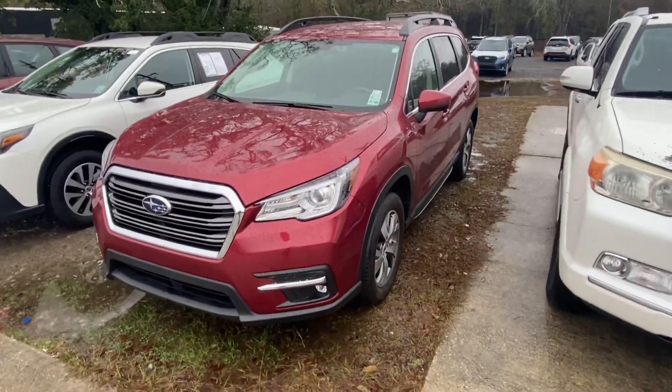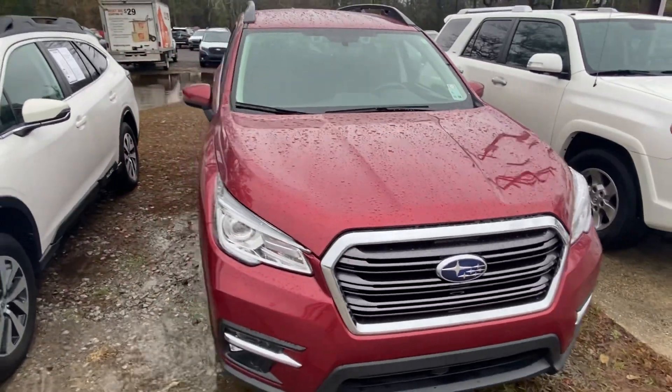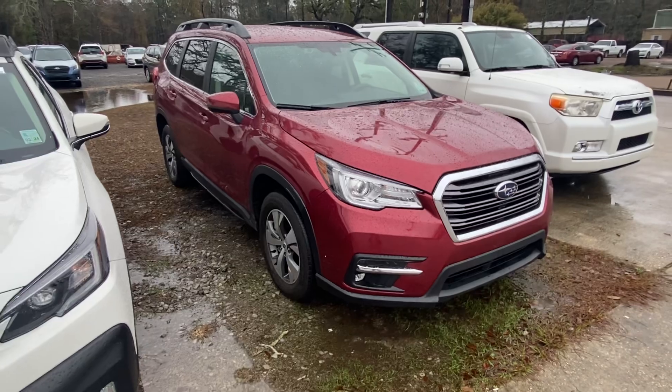This is a 2021 Subaru Ascent. It does have just under 30,000 miles on it — 29,000 miles.